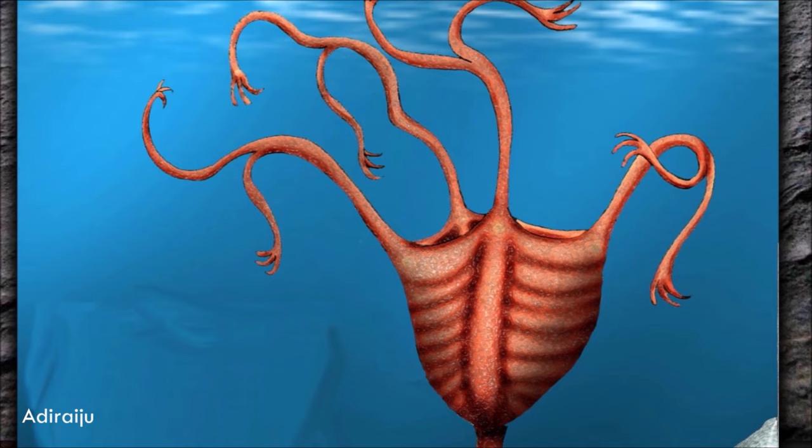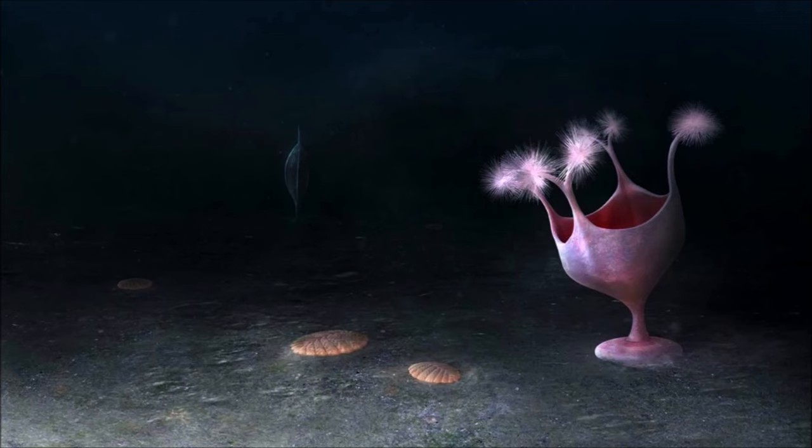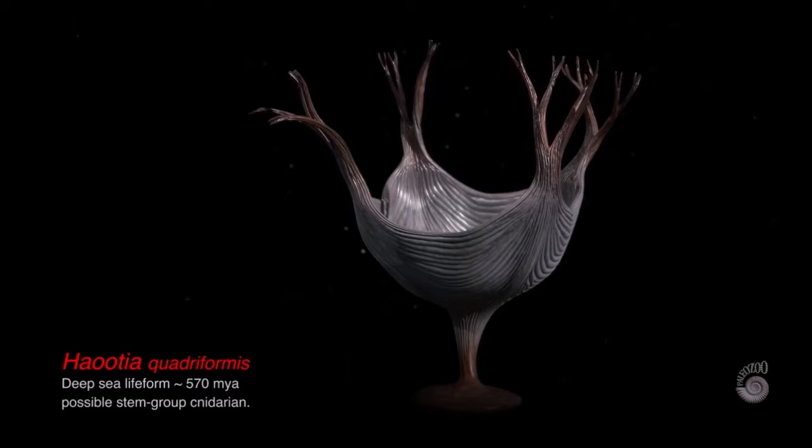It is a soft-bodied animal having an appearance of a smooth discoidal structure connected by a relatively short stem to a quadrate body comprising numerous and regularly aligned linear fibers. The fibers extend laterally across the body, linking adjacent corners.